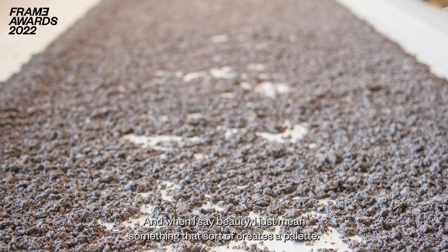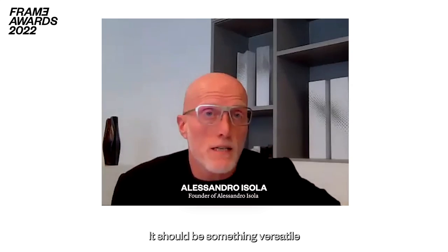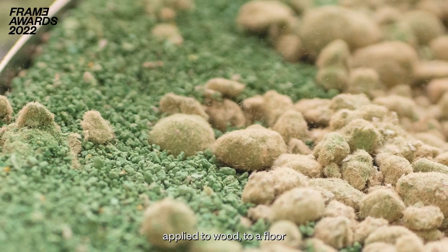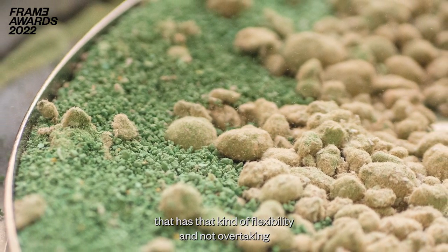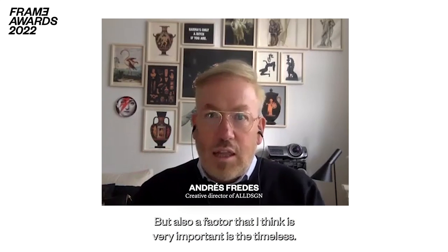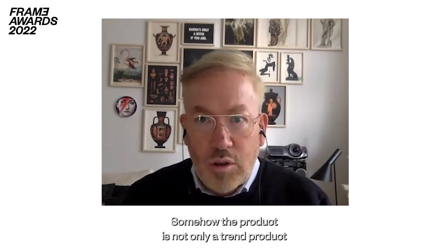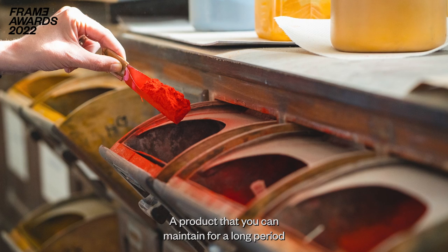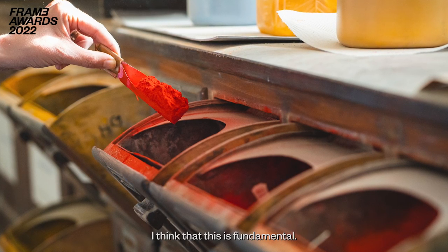When I say beauty, I mean something that creates a palette, a toolkit for designers. It should be versatile and durable — something that can be applied to a wall or a floor, with that kind of flexibility, without overtaking the other elements inside a property or a house. An important factor is timelessness: the product shouldn't only be a trend product, it should also be timeless, because this makes it sustainable — something you can maintain for a long period and at the end of its cycle, upcycle or reconvert. I think this is fundamental.